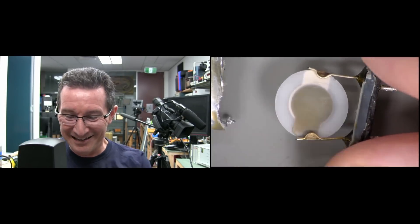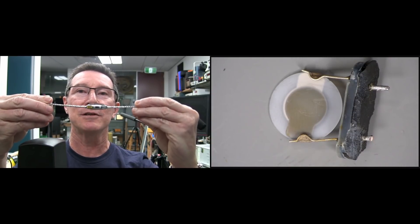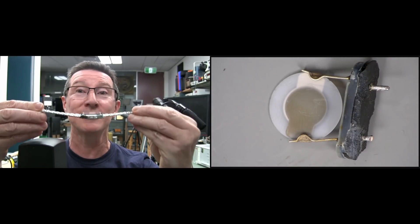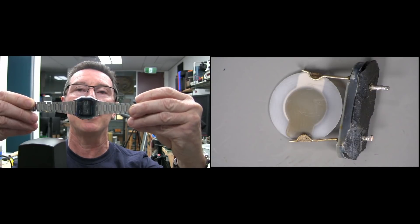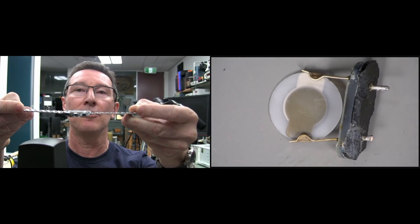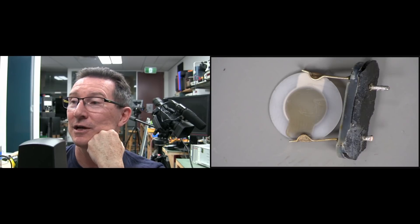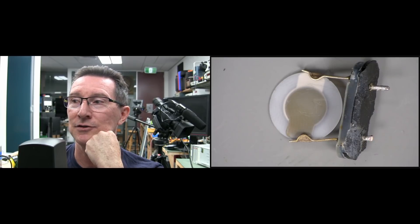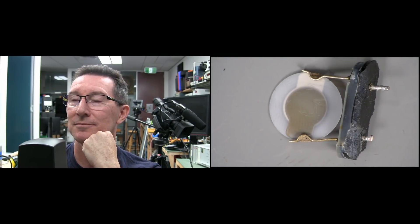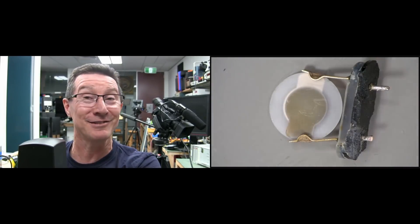Here's a question. If I have my watch facing upwards and it works at once per second, ticks over and counts the time — who thinks that frequency is going to change if I rotate it like that, or turn it upside down? Who thinks it's going to change or stay the same? This is a real interesting gravity example. Most people seem to think the time's not going to change.